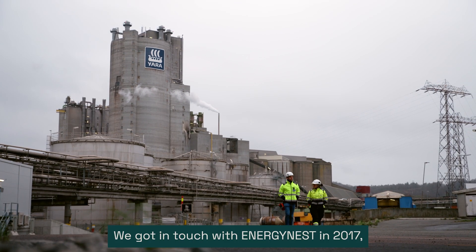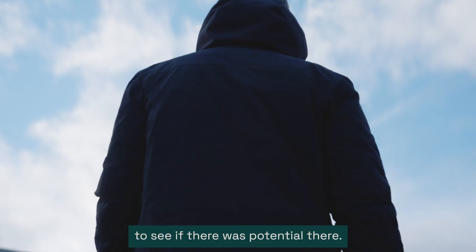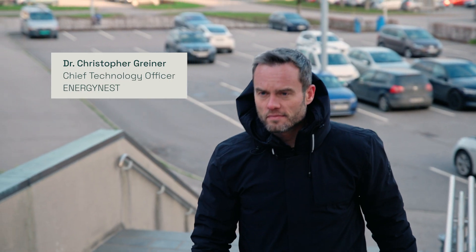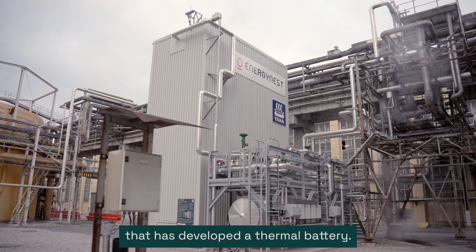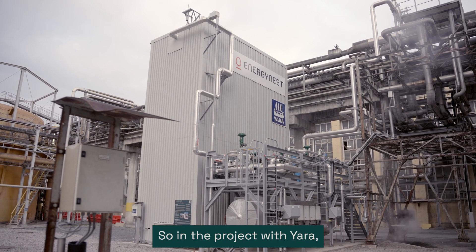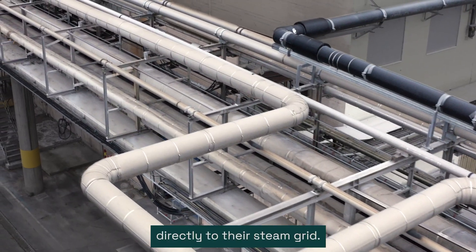We got in touch with Energinest in 2017 to investigate the technology and see if there was potential there. Energinest is a company that has developed a thermal battery. In the project with Yara, we have connected the battery directly to their steam grid.